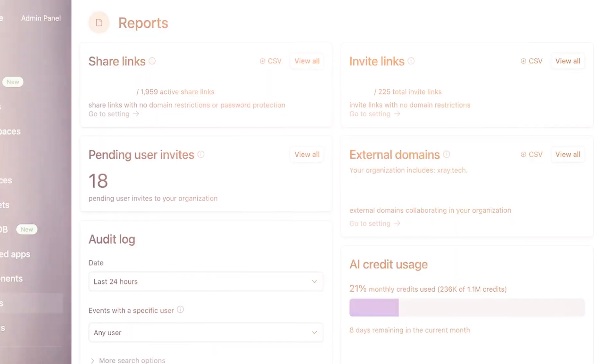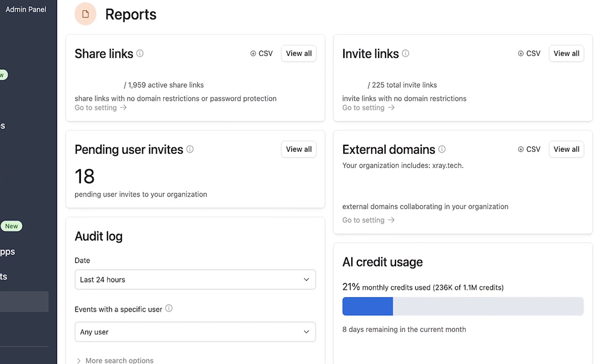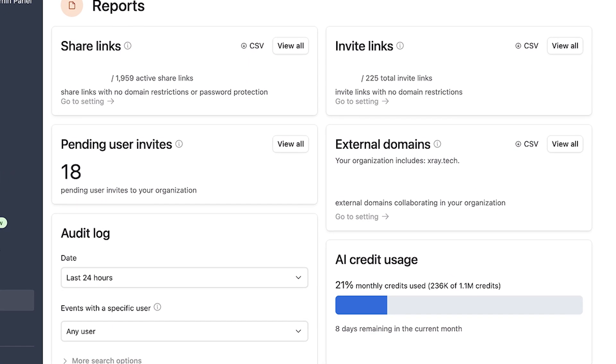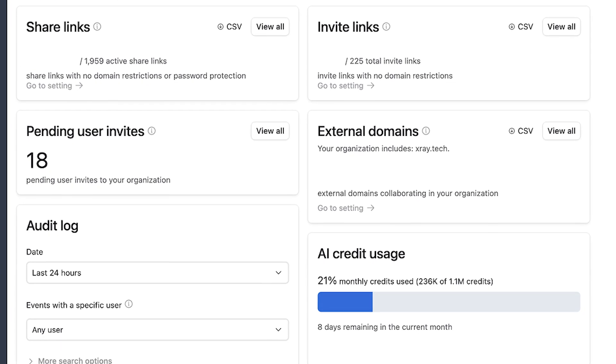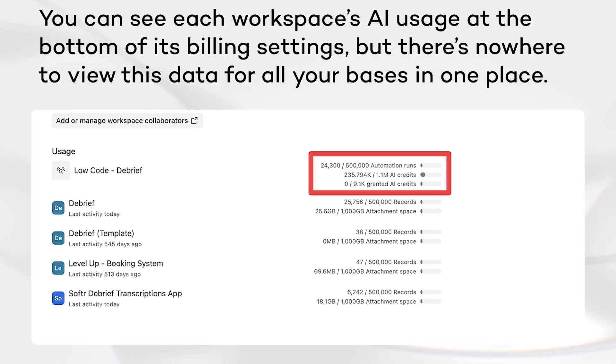Perhaps the most frustrating limitation is the current lack of visibility into credit usage. When your team is burning through credits faster than expected, there's no granular reporting to show which bases, automations, or specific AI fields are consuming your quota. This makes optimization quite difficult — you need to check each base manually and run through some trial and error. A better feature for this might be coming soon, but for now you're essentially operating in the dark regarding credit consumption, other than knowing how many credits you've used in total.